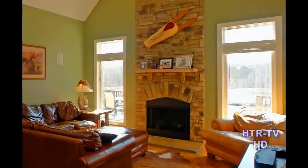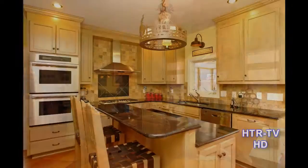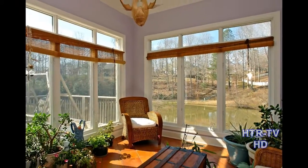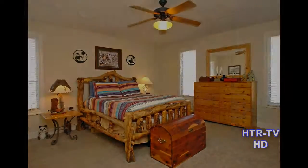Inside the spacious 6,038 square foot home, you'll find a gourmet kitchen, formal dining room, a great sunroom, and a first floor master suite. That master suite is one of four bedrooms and four and a half baths.